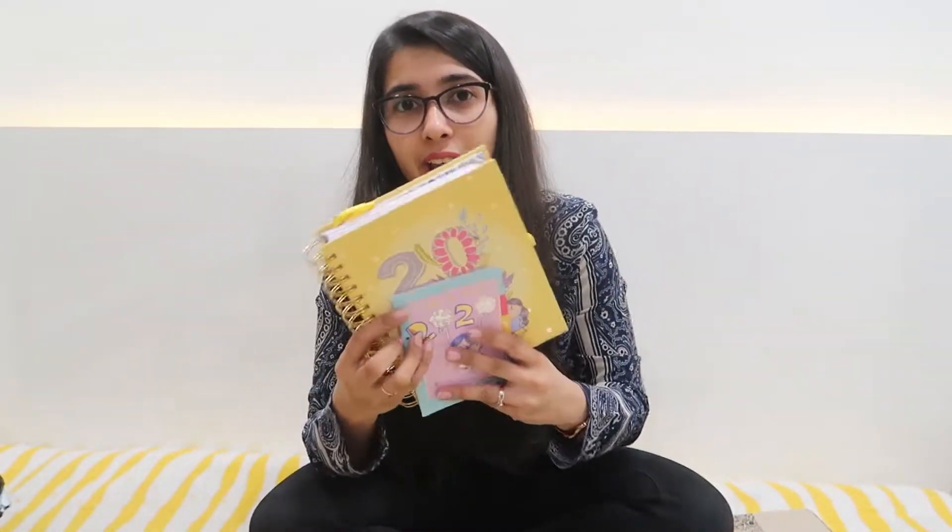By the way, this is not sponsored. I have literally purchased my copy. It's just that I really love her work.